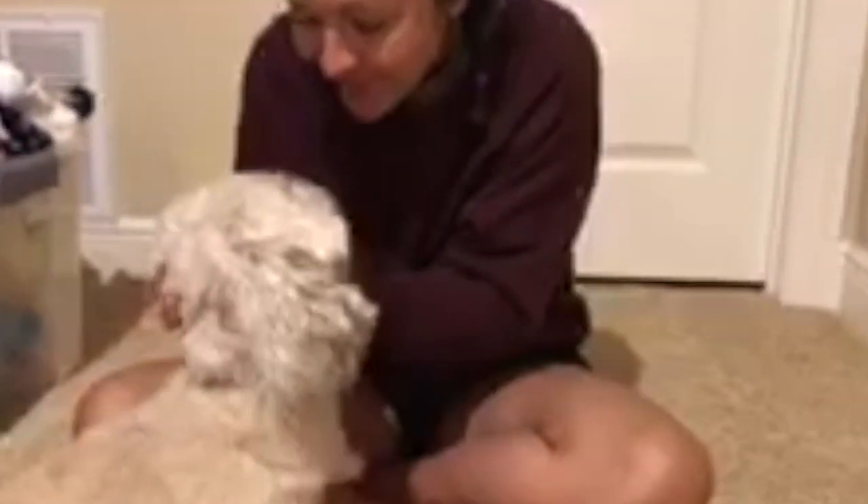Here comes Yoshi. Look at the little boy - he wants to be part of the video. Yeah, you do.